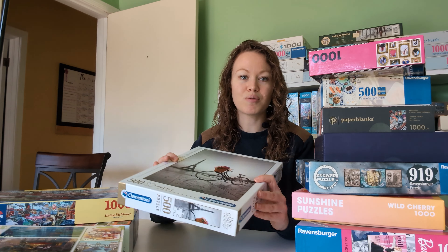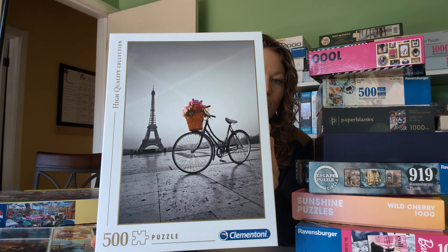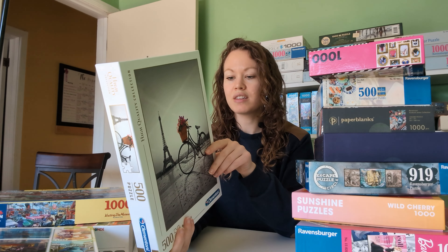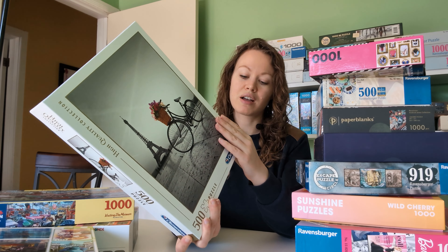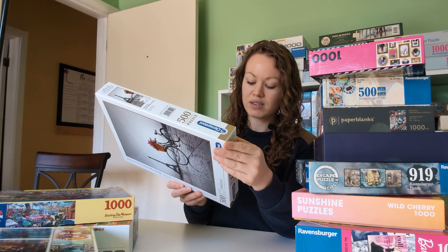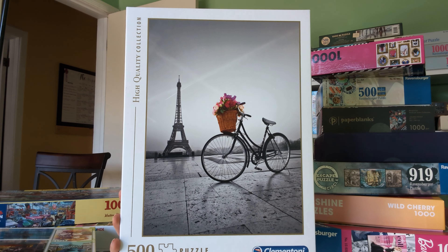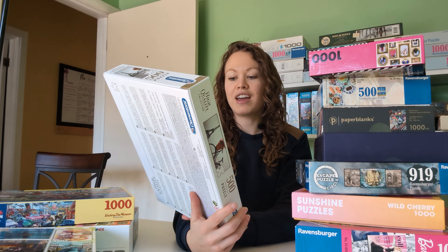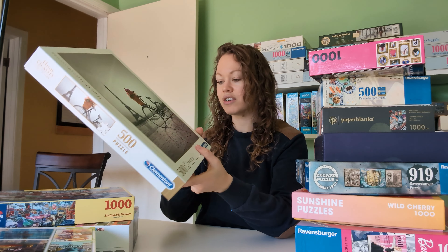The next one I got was brand new, still wrapped in plastic. I did take the plastic off because it was ripped, but brand new. Originally $15 and I got it for $7.99. This one is called Romantic Promenade in Paris, 500 pieces, and it is by Clementoni. It says high quality collection on the back. I really liked this one just because it was different — it's very artsy and I think the gray will be a nice challenge for sure.